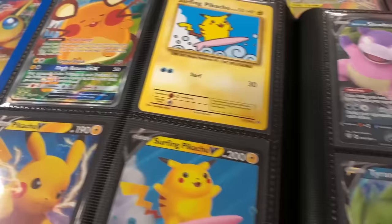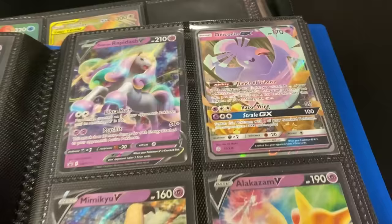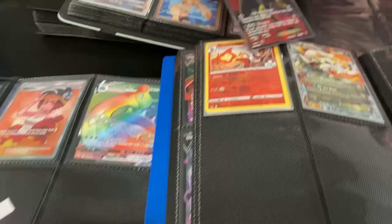This is a full binder right here. Slowbro and Slowking right up there. It's haunting me — it's in everybody's binder. So I think we figured out a trade: Corviknight V for the Umbreon EX right over there. Is that a good trade? All right, awesome. Go ahead and grab out the Umbreon EX, we'll add this to the collection. Boom — there you go, you can add that to your binder.